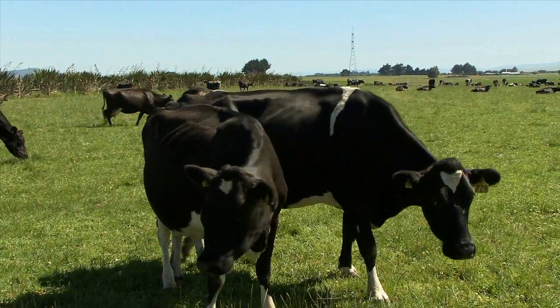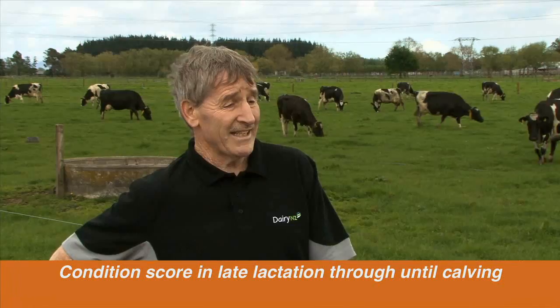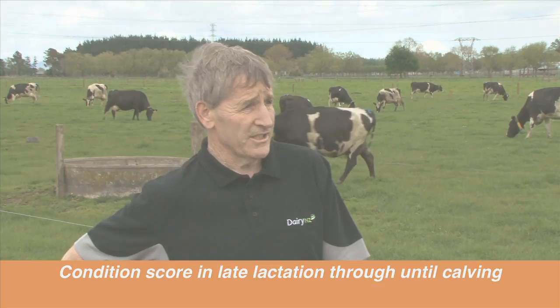So when should we be scoring our cows? The main time to do condition scoring is probably late lactation up to around calving time, but it's an important tool farmers can use all lactation.